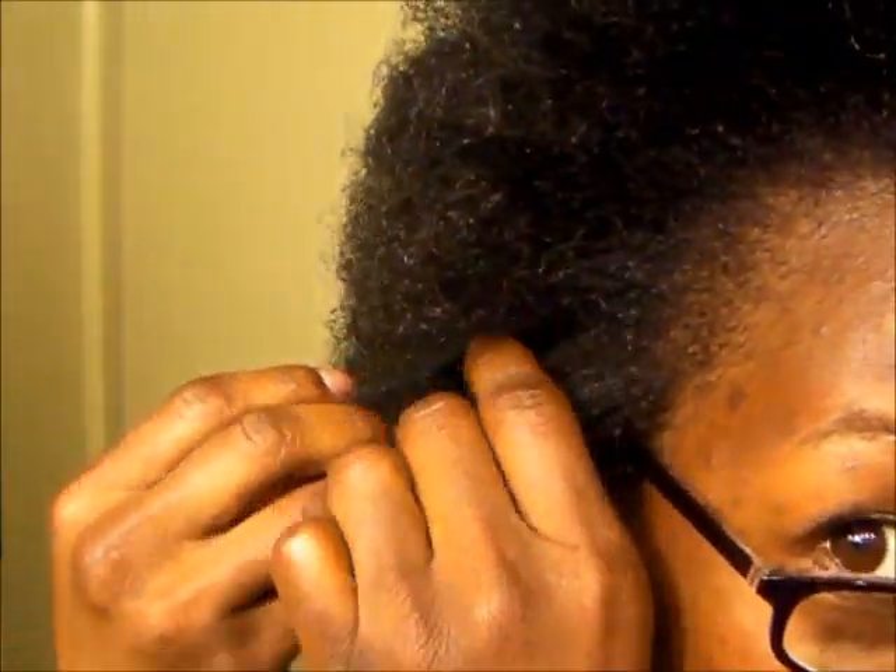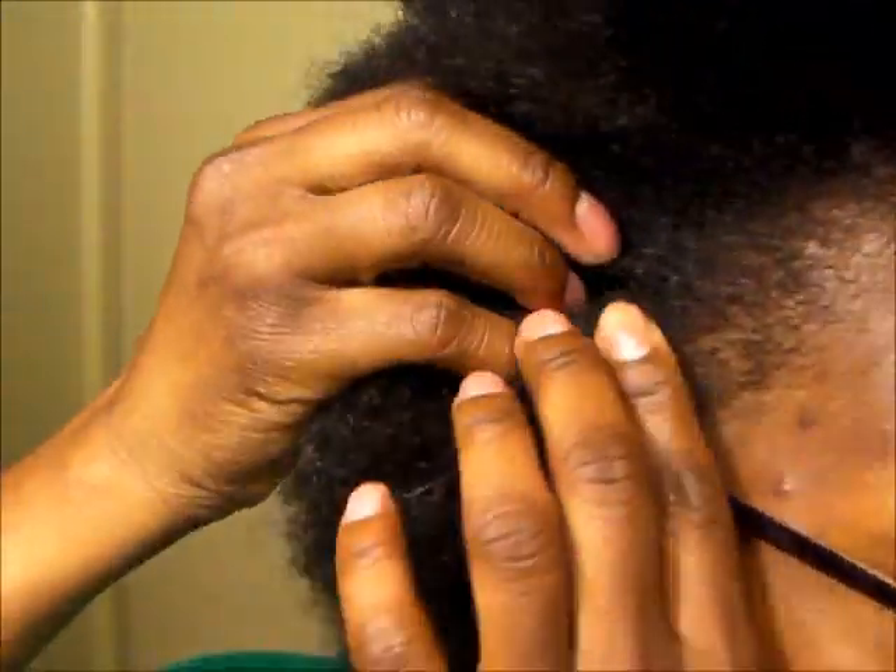I just wanted to come to you guys so that you could see. This is it — it's grown. Again, this is the 9-month length check. Let's just do the length check again.